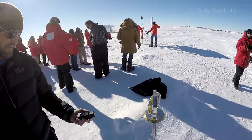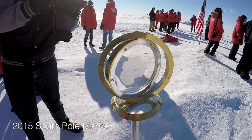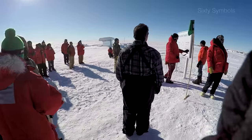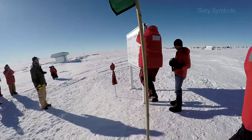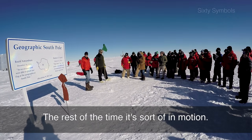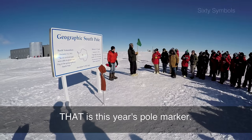This is the old marker — yeah, it's old and dirty and it's time for a change. The new one is around here, about to be unveiled. Once a year, the pole marker is actually over the geographic pole; the rest of the time it's sort of in motion. That's last year's pole marker, and that is this year's pole marker.